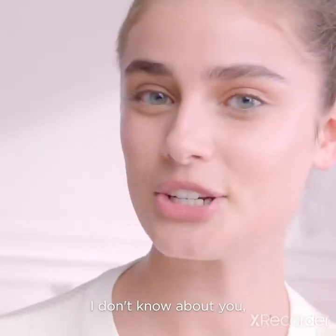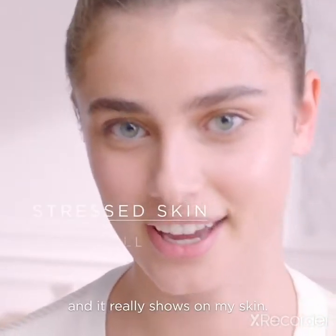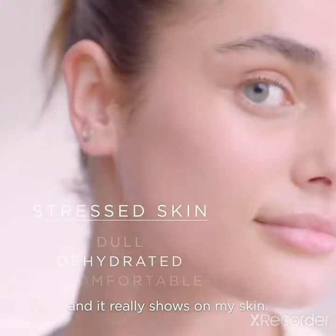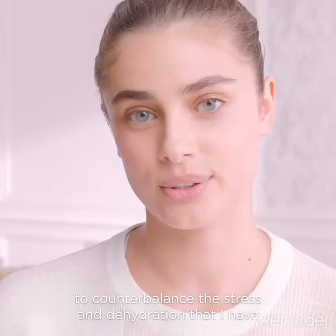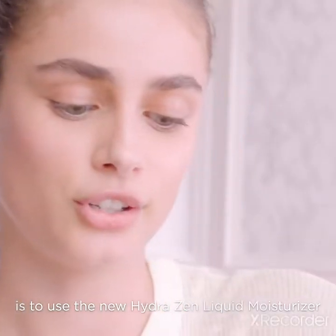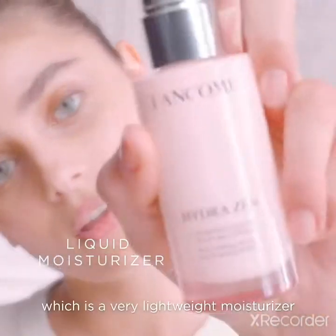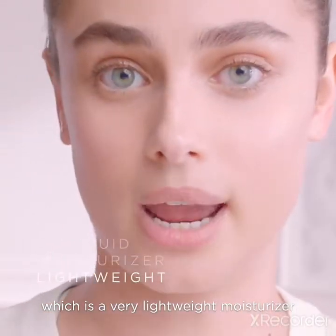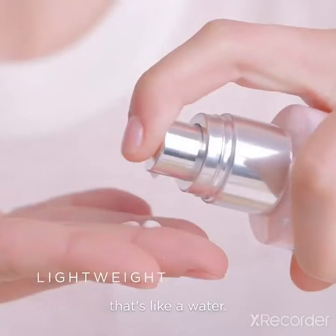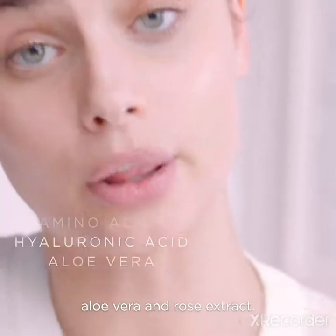Hi everyone! I don't know about you, but I live a pretty crazy, stressful life, and it really shows on my skin. So one of my favorite things to do to counterbalance the stress and dehydration is to use the new Hydrazen Liquid Moisturizer — a very lightweight moisturizer that's like water. It has amino acids, hyaluronic acid, aloe vera, and rose extract.